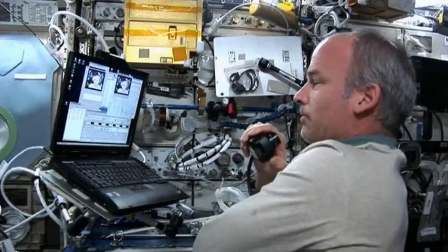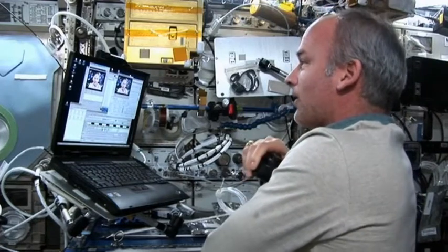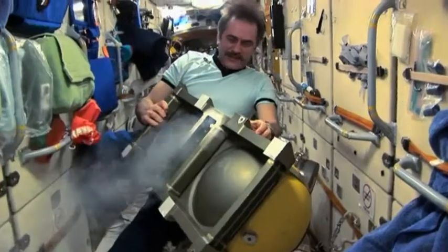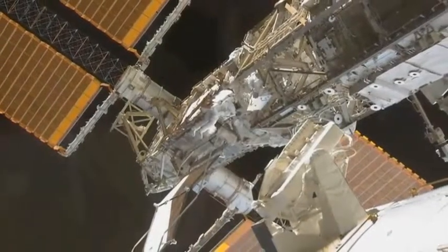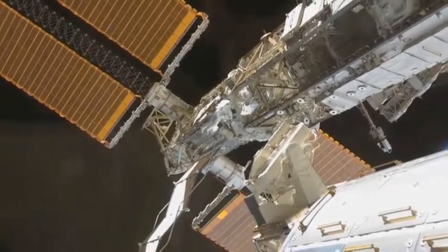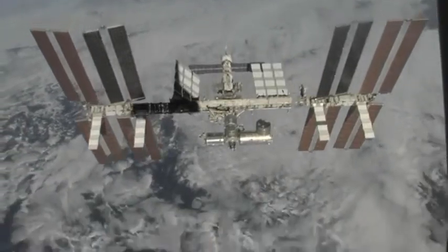The day begins at 6am when the crew get up. They spend their day doing experiments and looking after the space station. The station is solar powered. The huge solar panels capture the sun's energy and convert it into electricity, which powers everything on board.